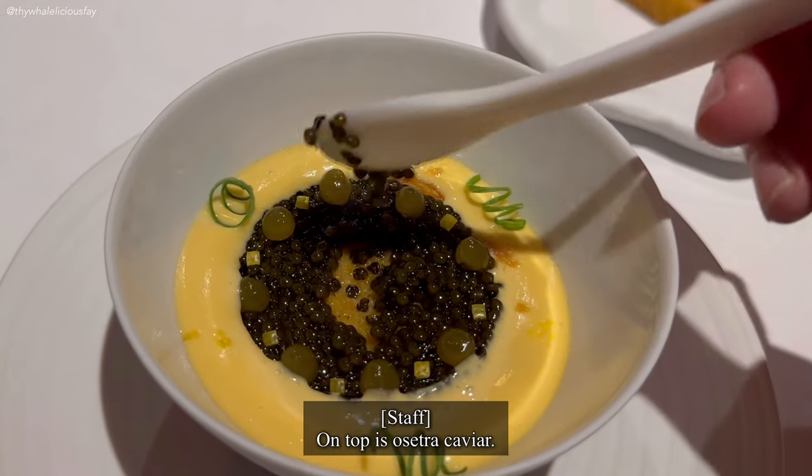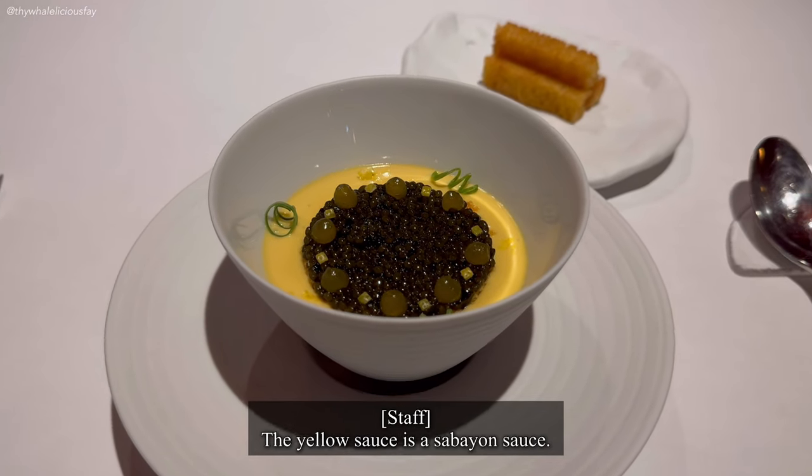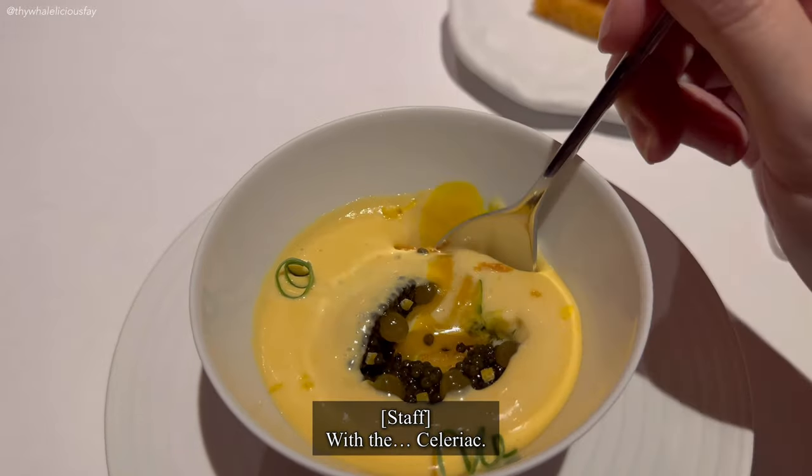On the top is extra caviar. The yellow sauce is a sabayon sauce. Inside is a poached egg with celery.